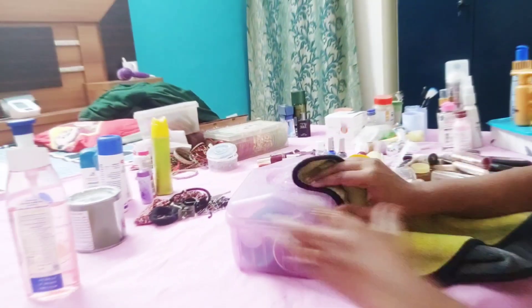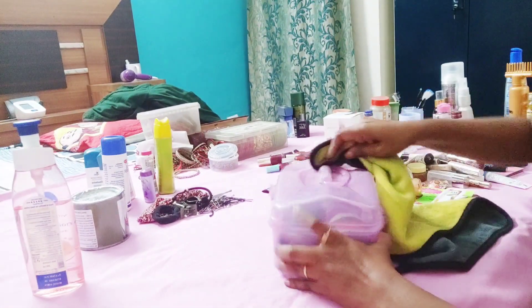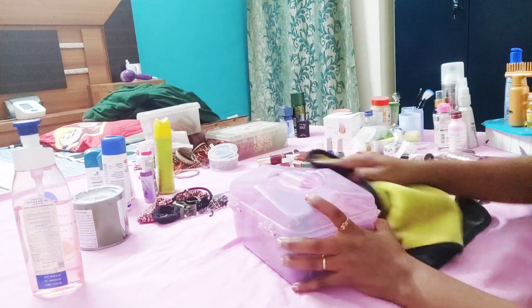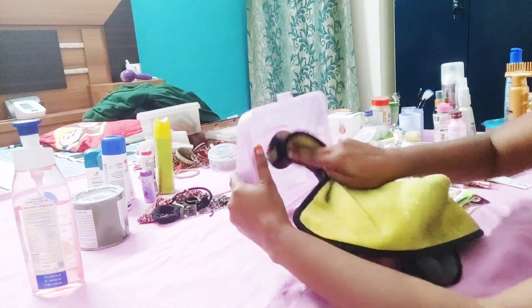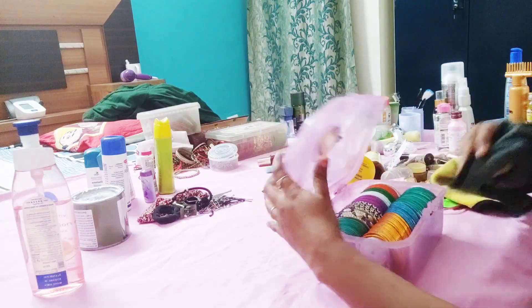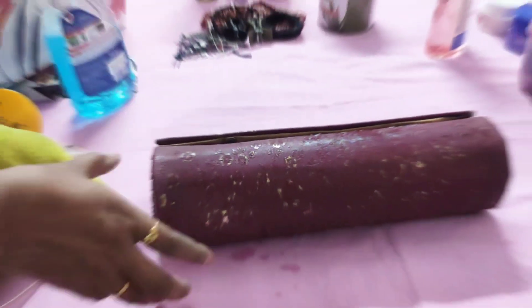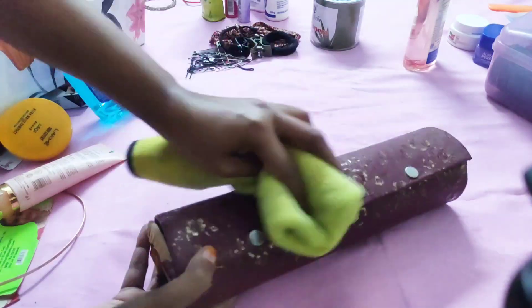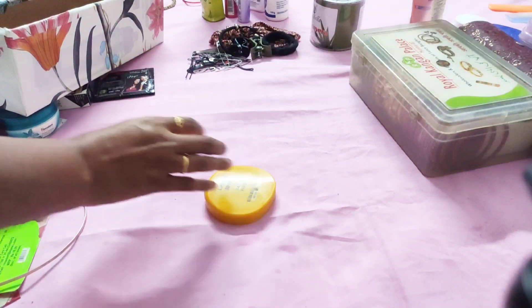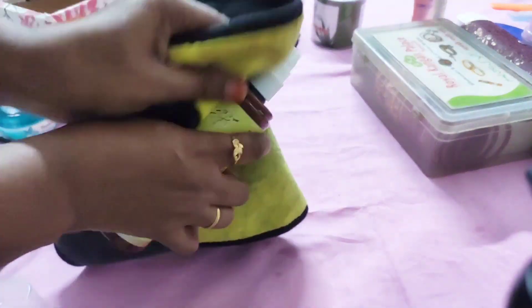I am using Coline to clean my bangle box. I am also using Coline to clean my makeup items like compact powder, sunscreen, hair spray, foundation, etc.